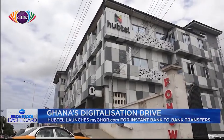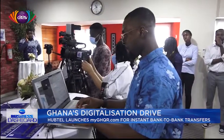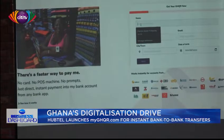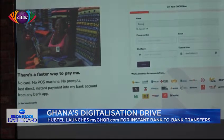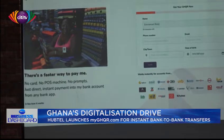The introduction of Habtel's MyGHQL.com follows efforts to make Ghana's universal quick response camera scan-and-pay service one of the regular modes of payment that is easily accessible to customers and business outlets of any size.